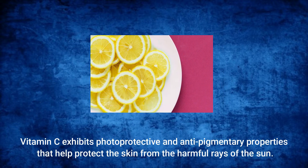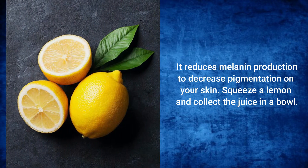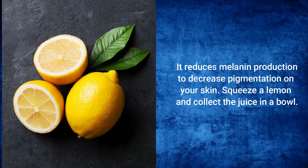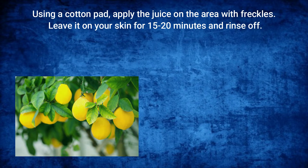Lemon: Vitamin C exhibits photoprotective and anti-pigmentary properties that help protect the skin from the harmful rays of the sun. It reduces melanin production to decrease pigmentation on your skin. Squeeze a lemon and collect the juice in a bowl. Using a cotton pad, apply the juice on the area with freckles, leave it on your skin for 15 to 20 minutes, and rinse off.